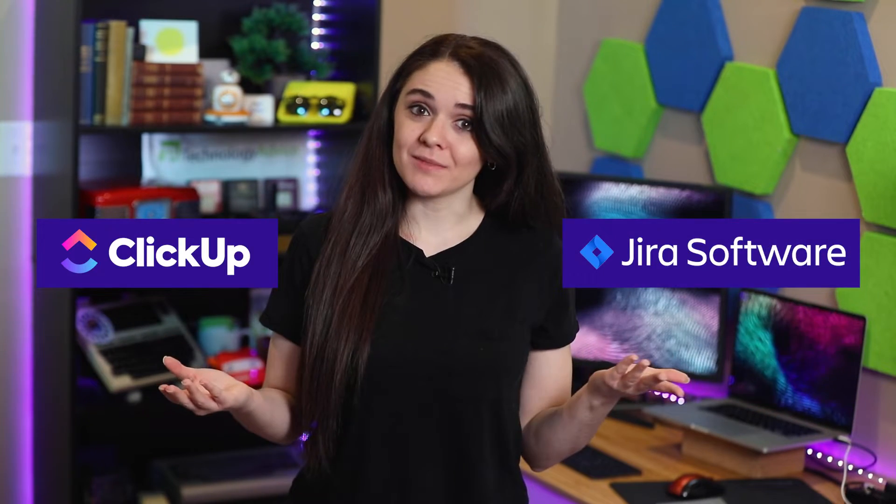Hello Project Managers, I'm McKinsey and today we're talking about two project management software, ClickUp and Jira. I've talked about both in previous videos and I found each of them to be solid project management solutions, but how do they hold up against each other?